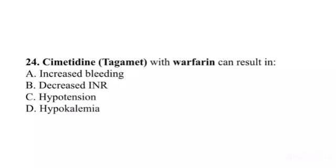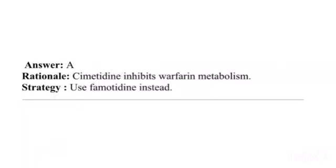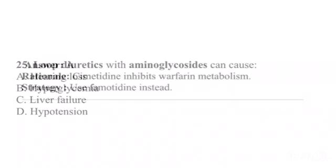Question 24. Cimetidine (Tagamet) with warfarin can result in: A. Increased bleeding. B. Decreased INR. C. Hypotension. D. Hypocalcemia. Answer: A. Rationale: Cimetidine inhibits warfarin metabolism. Strategy: Use famotidine instead.